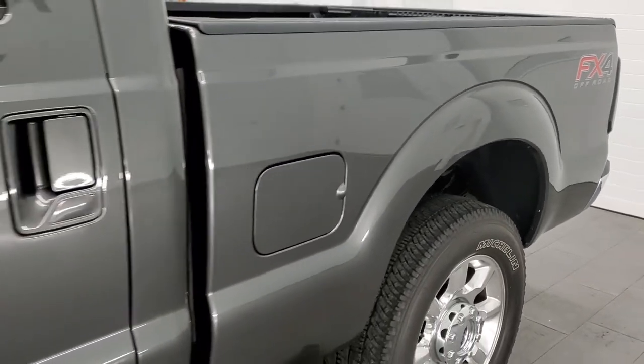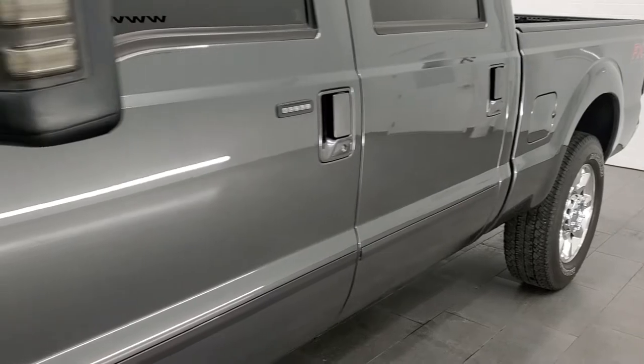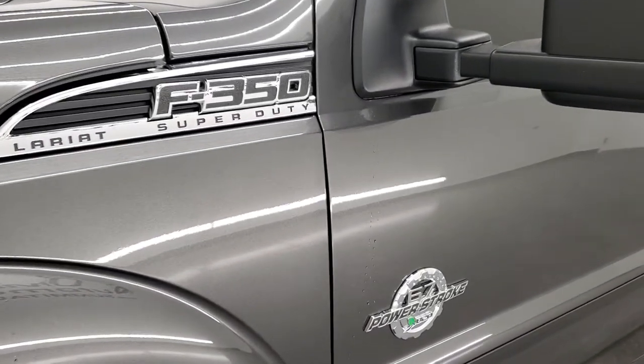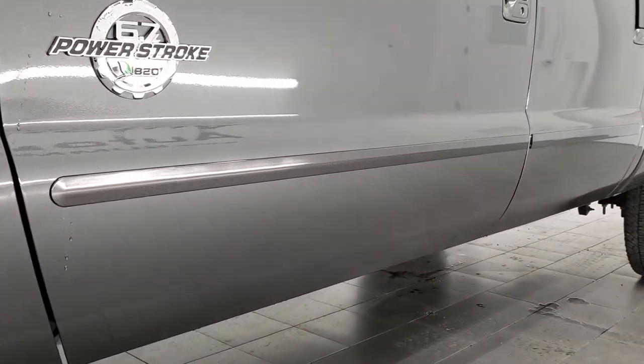If you like how we do the videos here at Summit Auto, in the upper right hand part of the screen is a link to subscribe to our YouTube channel where we do videos of our new and used inventory each and every day. Click that and then click the bell notifications and you'll get updated every time we do a video here at Summit Auto.